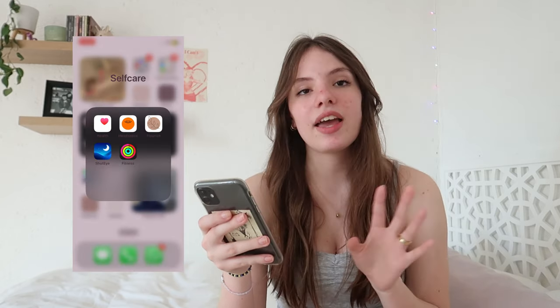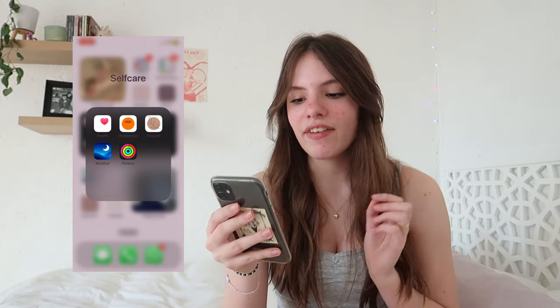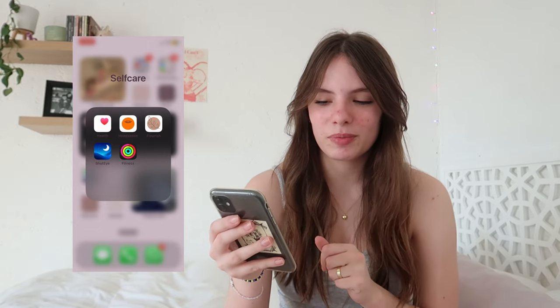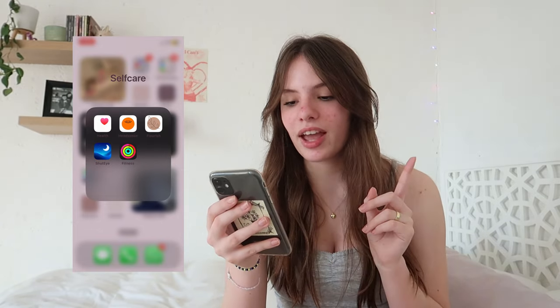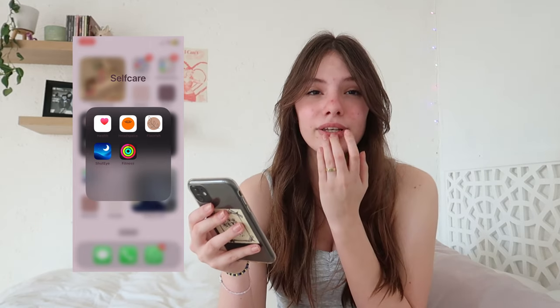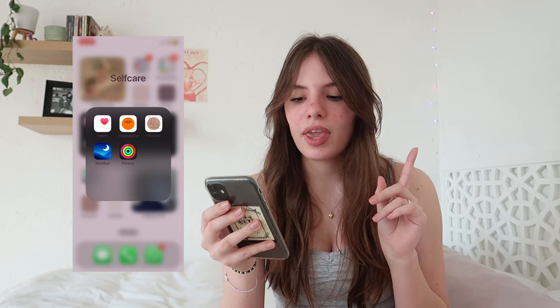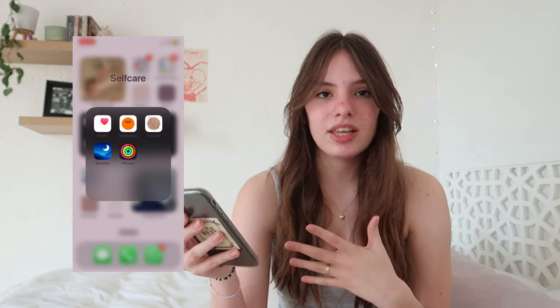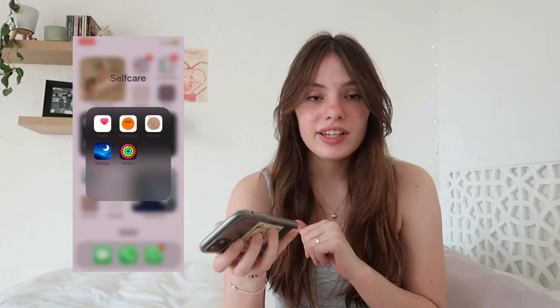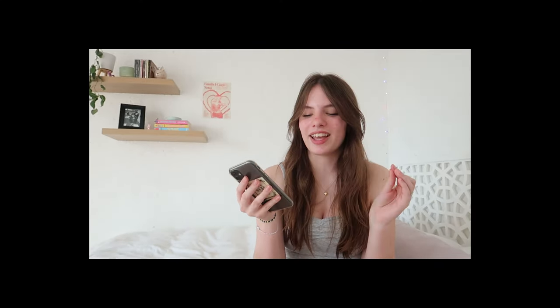The next folder is self-care. First we have the basic Health app, then Headspace which is a meditating app — I haven't actually used it yet, I think you need a subscription, but I do want to start. Then we have Flourish, which sends you daily affirmations — I turned mine off for a bit but want to turn them on again. Then Shut Eye, which tracks your sleep, and finally the Fitness app.